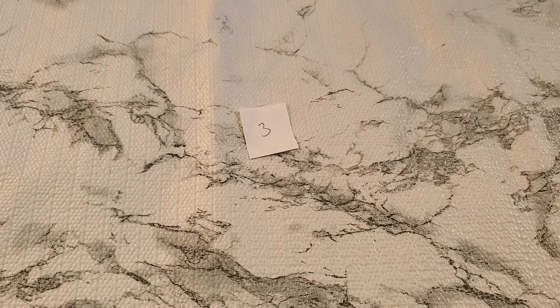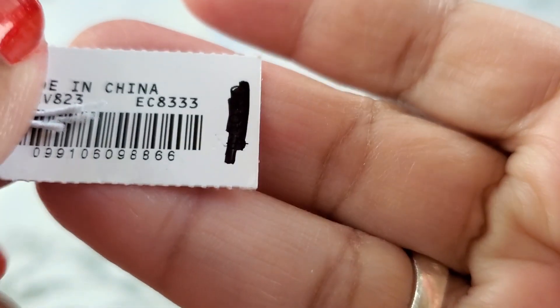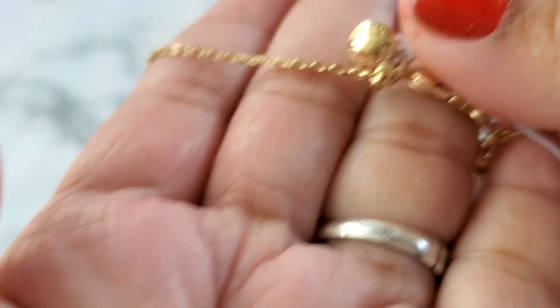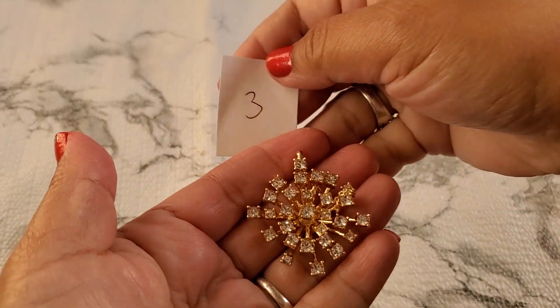And then number three. I'm going to drop this one. This is a J.Crew necklace. It's a firecracker, I think — not sure though. I think originally it was like $40; I can't see the price, somebody crossed it out. That's the hang tag of the J.Crew. This is great for a gift, and I did pay more, but I'll drop it to $8 for number three.